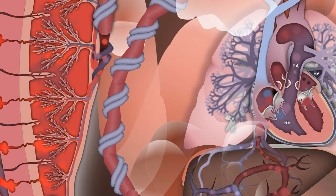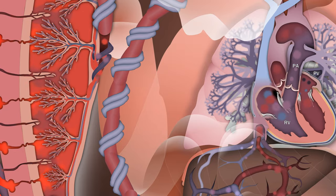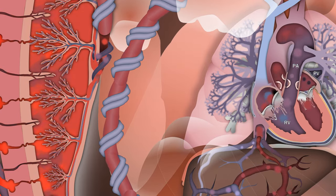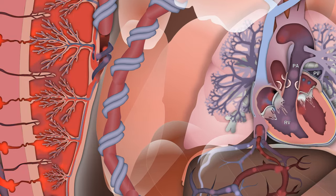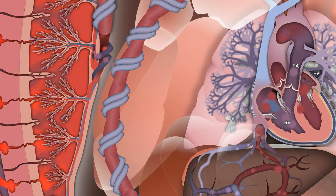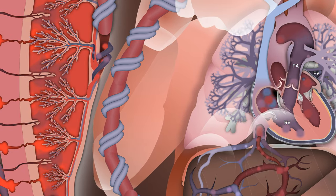the systemic vascular resistance, or SVR, is about 8 times higher than the pulmonary vascular resistance, or PVR. In the fetus, the PVR is 3–5 times higher than the SVR. The SVR is also lower due to the low-resistance placenta being connected to the systemic circulation in parallel, which we'll see shortly.